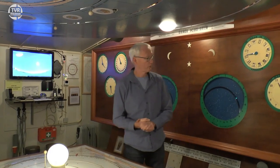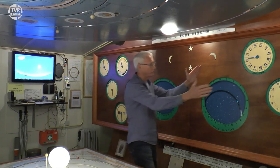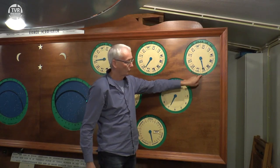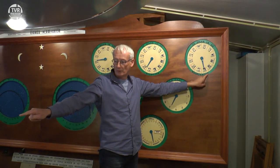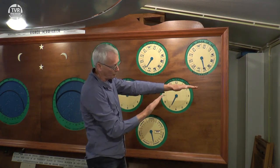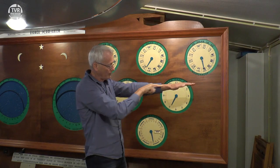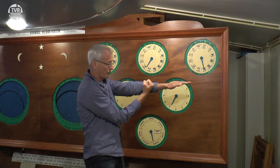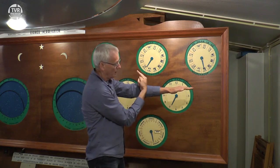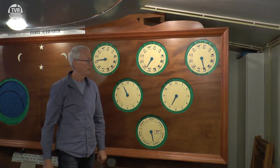En hij kon dus net als Eise Eisinga al voor tientallen jaren de zonsverduisteringen en de maansverduisteringen uitrekenen. Dat heeft hij ook in wijzers hier laten zien. Op dat grote blad zien we wijzers die met de zon hebben te maken, en daar zien we de wijzers die met de maan hebben te maken. Dit is bijvoorbeeld een wijzer die laat zien waar de maan staat in de noordknoop — en de noordknoop dat is dat punt waar de maan moet staan om een zonsverduistering te krijgen.